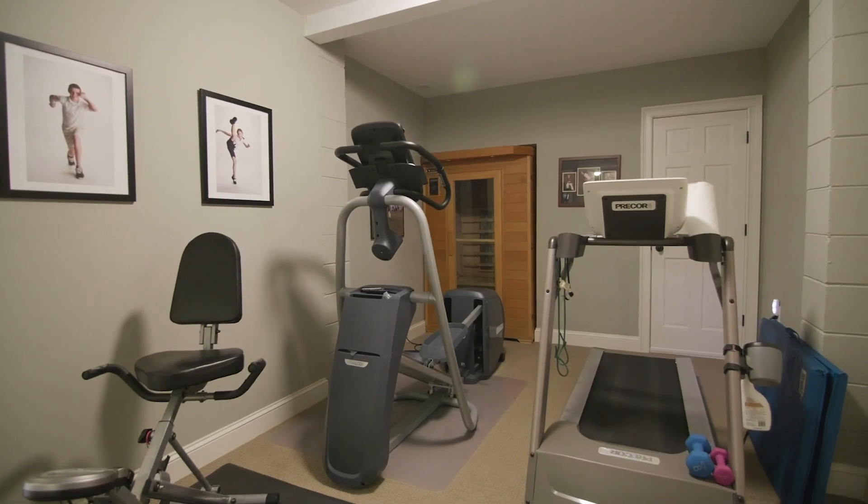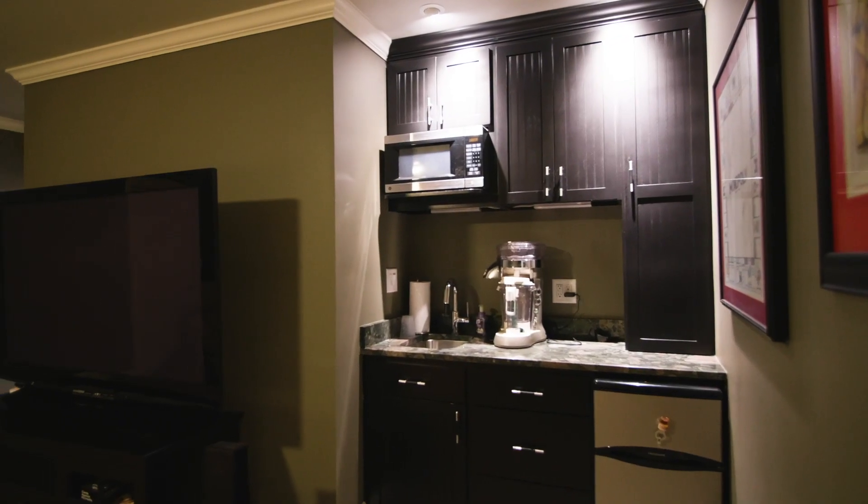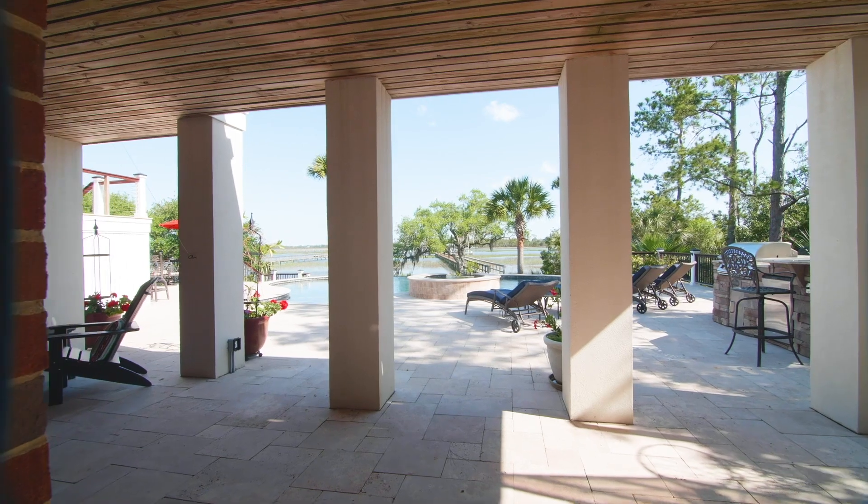Enjoy the home gym and sauna before evening cocktails from the media room wet bar, or simply enjoy the afternoon by the oversized saltwater pool.